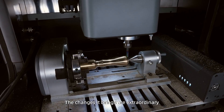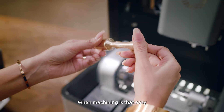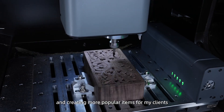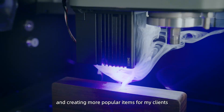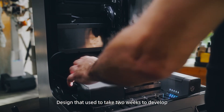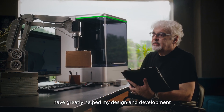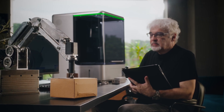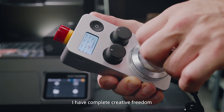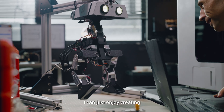The changes it brings are extraordinary. My designs and ideas can be quickly transformed into products. When machining is that easy, I get to spend more time growing my shop and creating more popular items for my clients. Designs that used to take two weeks to develop can now be verified the same day. I'm not limited by materials — I have complete creative freedom. I'm no longer worried about the health and safety issues associated with CNC. I can just enjoy creating.